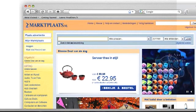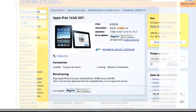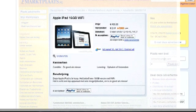Place bid and pay. Marktplaats offers their users a fully integrated PayPal checkout flow for easy and safe transactions between buyers and sellers. At this moment, approximately 40,000 users are browsing for products on Marktplaats. To show interest in a specific product, the buyer can either contact the seller or place a bid.